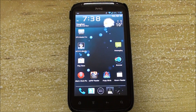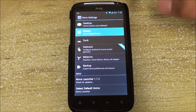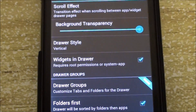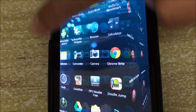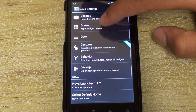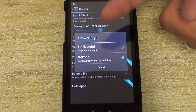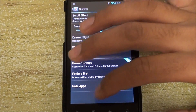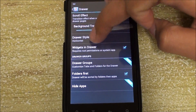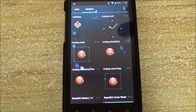Nova Launcher has added a few features as well. In the app drawer, you now have the option of making the background transparent — I have it set to half so you can see the wallpaper through it. Another added feature is the ability to choose between the horizontal stock ICS app drawer or a vertical one.